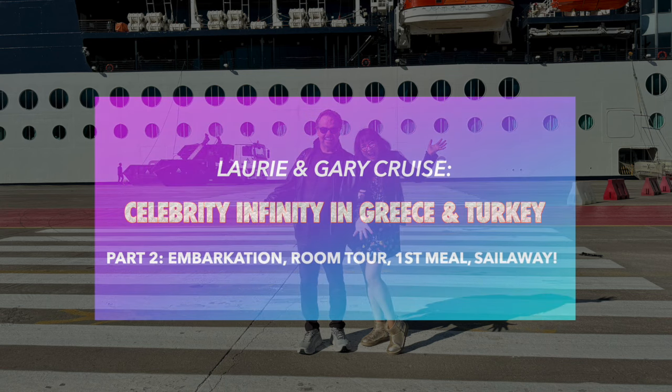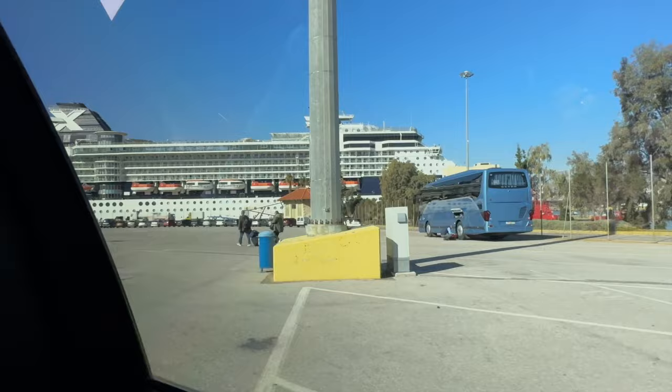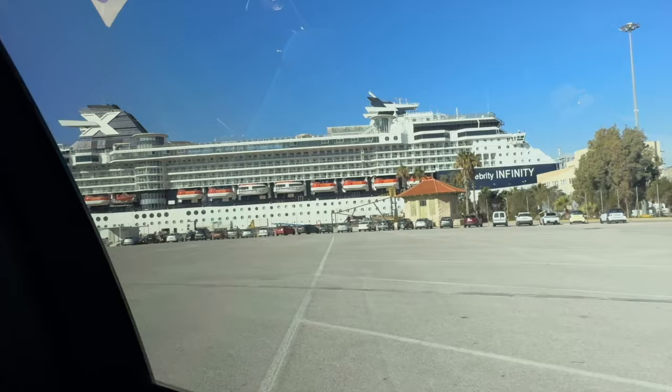Welcome to part two of our Celebrity Infinity cruise in Greece and Turkey. When last I left you off in part one, we had just arrived at the cruise port — there was no traffic at all near the ship, and the taxi driver was able to drive us right up to a tent that they had set up for the embarkation process.